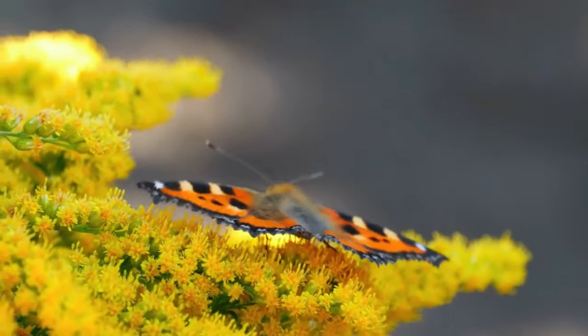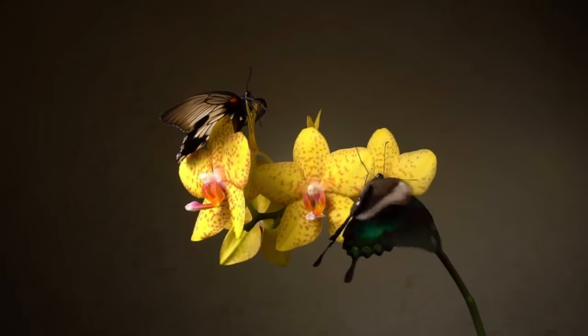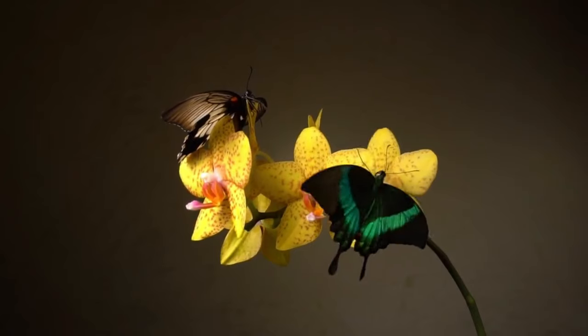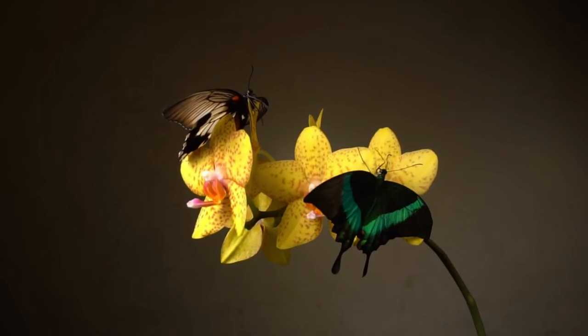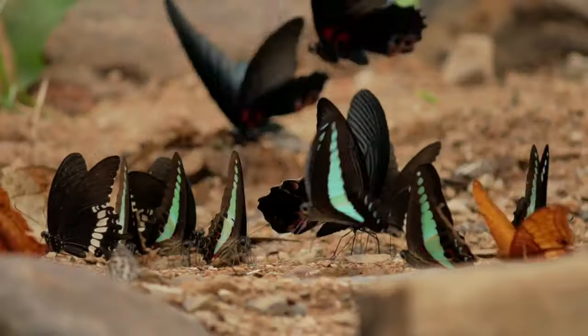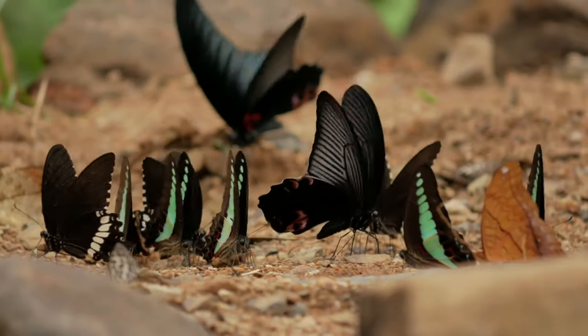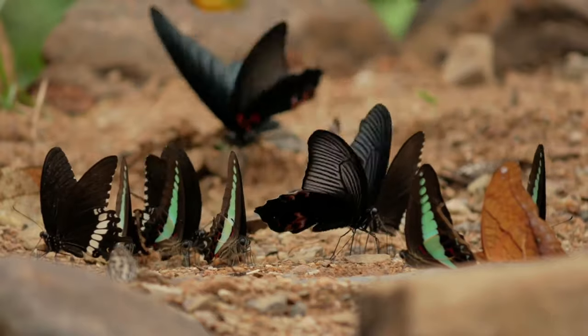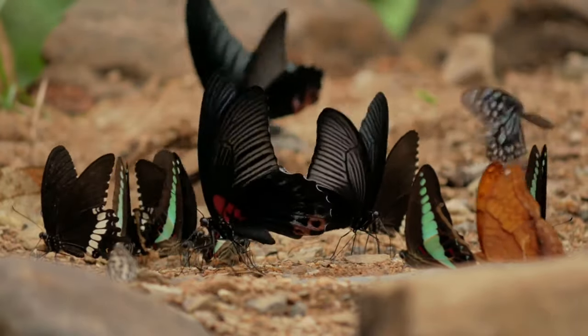Most national parks in Thailand are good spots for butterfly watching, especially during the dry season. Favourite butterfly watching national parks are Khao Yai, Khao Sok and Kaeng Krachan. In the beginning, you think you don't know all the names and where do I start identifying them. As a start, the following is a very brief introduction to the more common butterflies of Thailand.